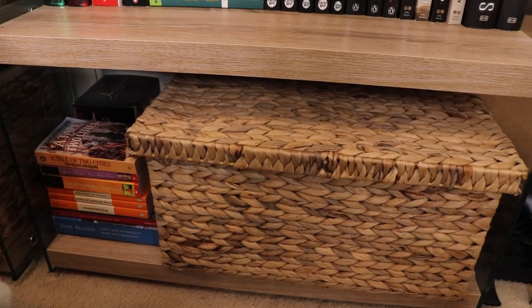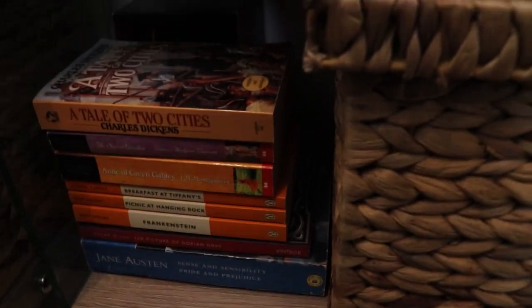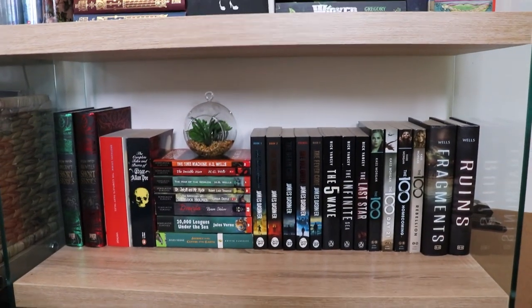Next to that I have another basket with DVDs and some more classic books that didn't fit on the other shelf. So that is the end of my bookshelf tour! I hope you enjoyed it. Before you go, please consider giving this video a like or subscribing to my channel. If you're looking for extra content you can check out my blog — the link will be in the description box below. Until next time, I hope you guys have a nice day. Bye!